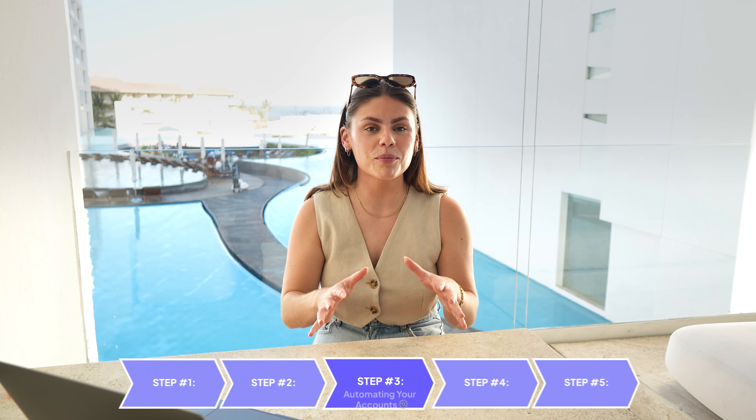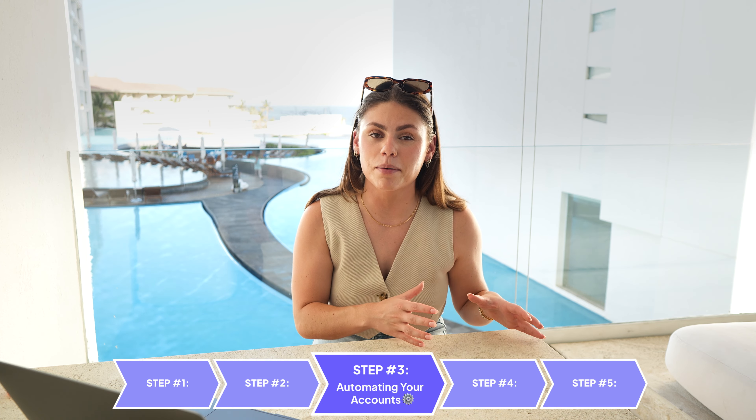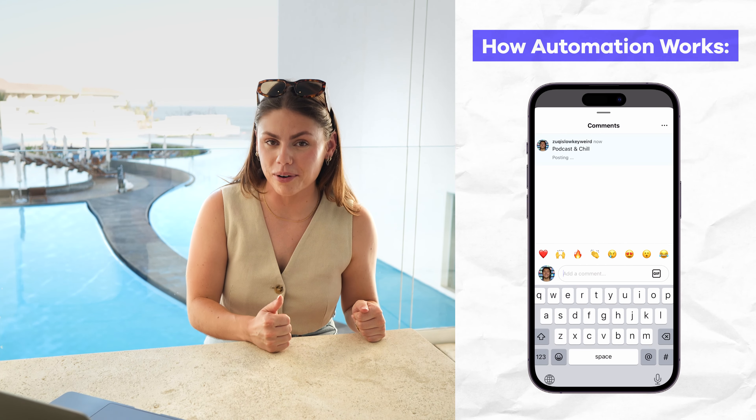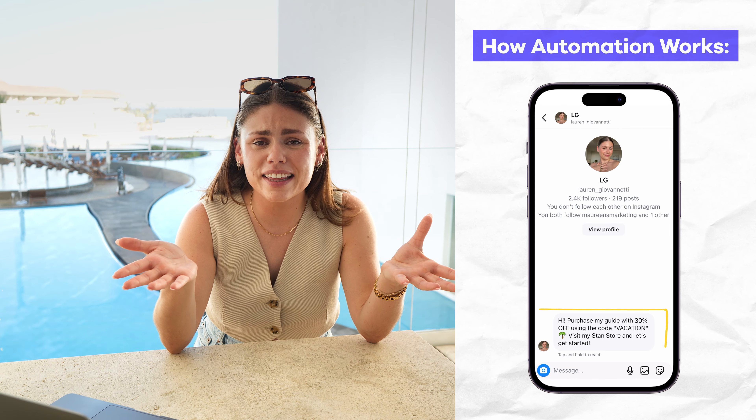So now that you're bringing in all these new customers, what happens when you're away? Step three: we're talking all about automating your comments and DMs. Thankfully, you can get this done in minutes by setting up ManyChat. This allows you to automatically respond to comments and DMs while you're away, because you don't want anyone feeling like they got left behind. As simple as that step might seem, it is super important to continue to drive engagement while you're away.